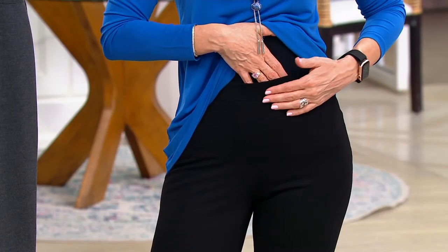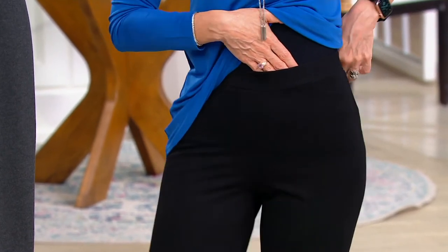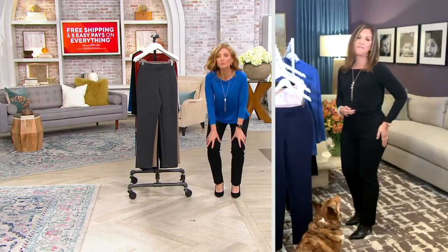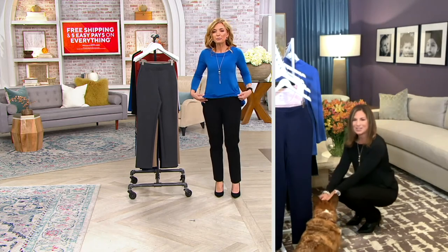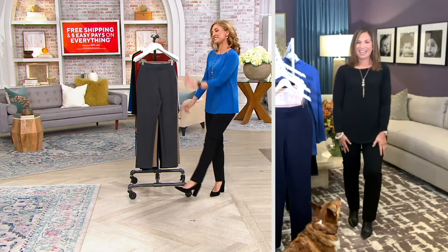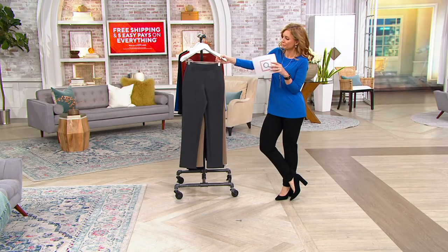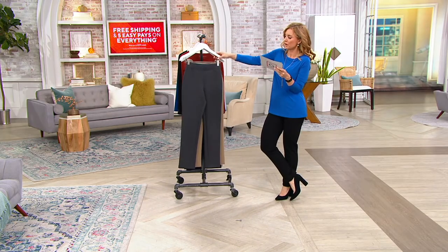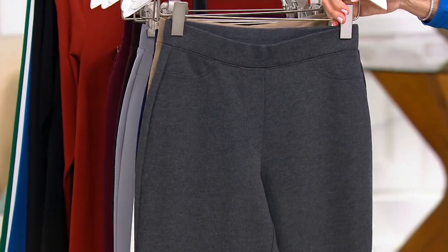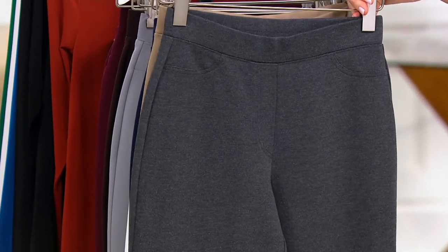I'm wearing a black tank so I can change tops throughout the show, but I wanted to show you the rise on me. So the belly button is down here, and I have that coverage up here so you don't find yourself having to adjust when you bend down. You don't have to adjust anything because there's so much stretch. You get down, you get up. And it'll make you look like you did a bunch of squats — without having to do the squats.